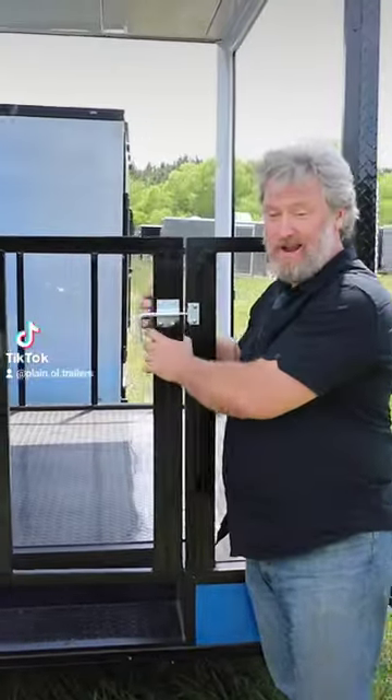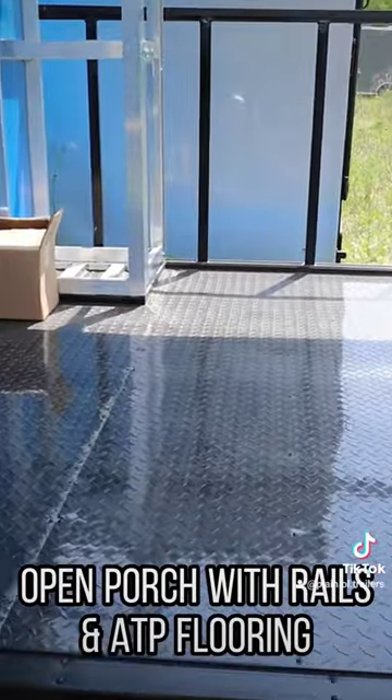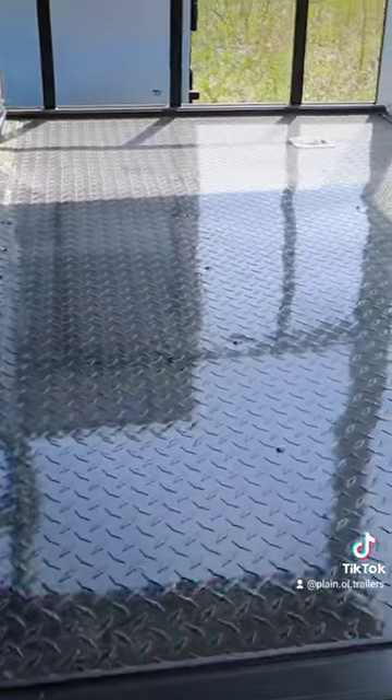Custom trailer with a blackout package and a porch. This is the black aluminum tread plate surface on the porch.